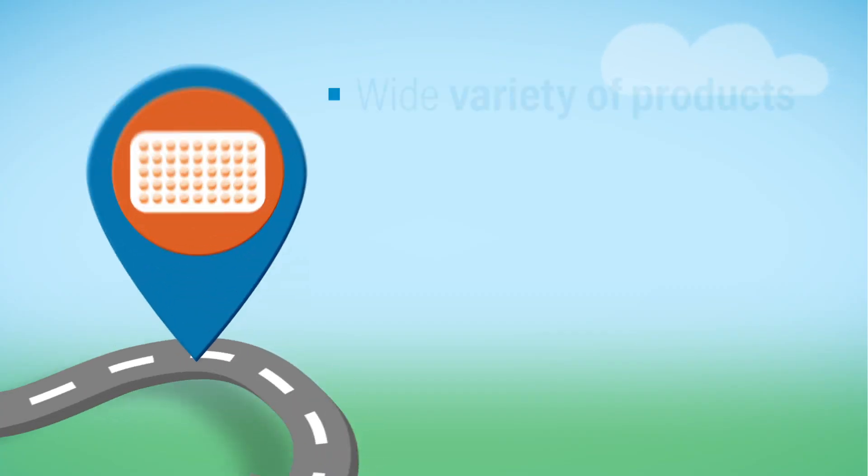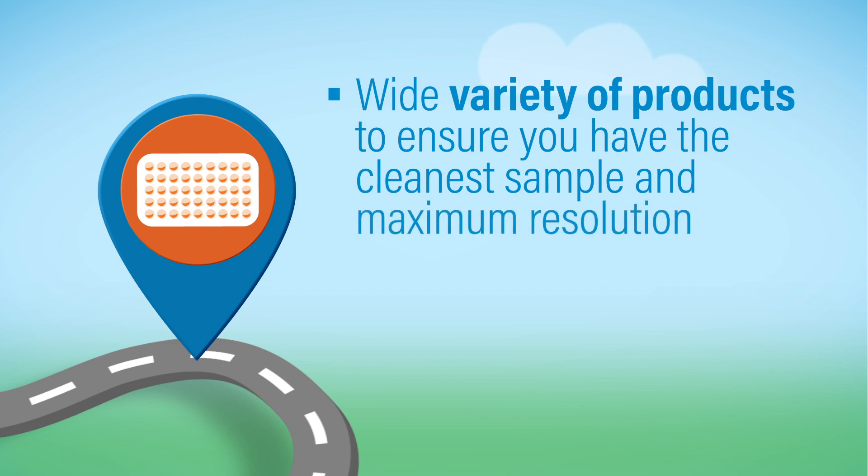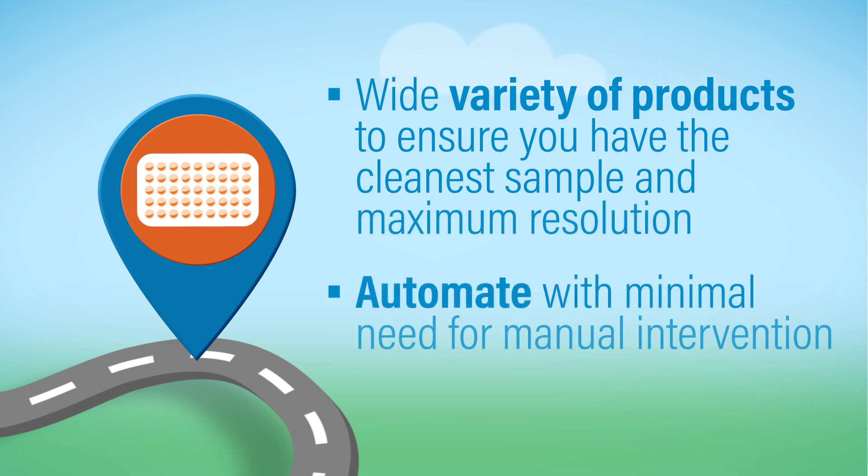Waters provides a wide variety of sample preparation products to ensure the cleanest sample with maximum resolution, as well as the ability to automate with minimal need for manual intervention.